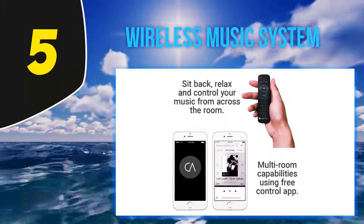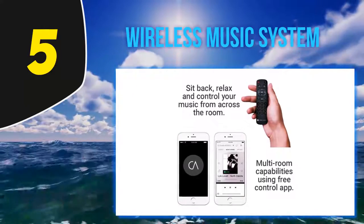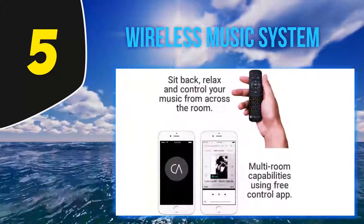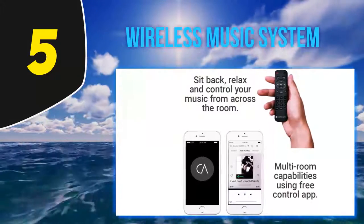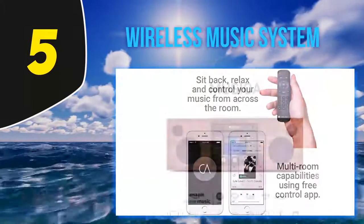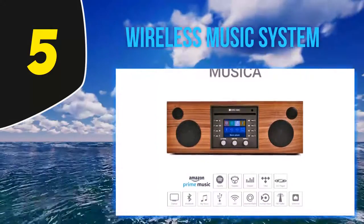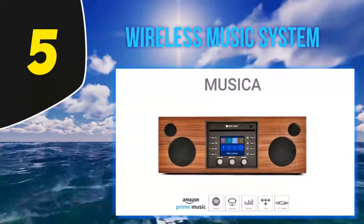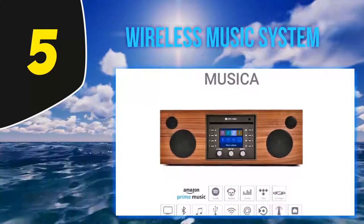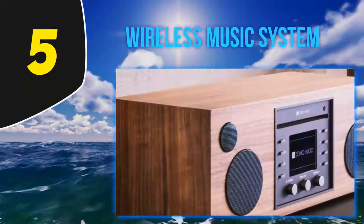There are three ways to program and control the system: you can use the compact remote, the free Como Control app available for iOS and Android devices, or the buttons and knobs on the unit. The Musica wireless music system supports multiple formats that allow you to plug and play your personal music collection or stream most, if not all, services.